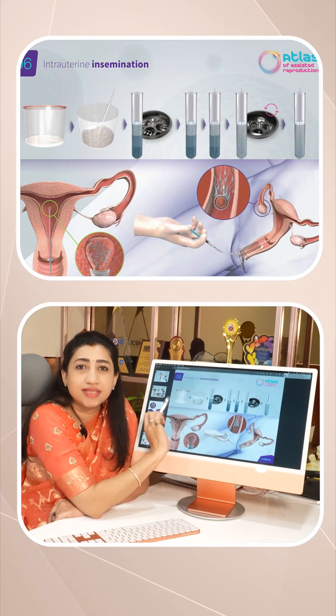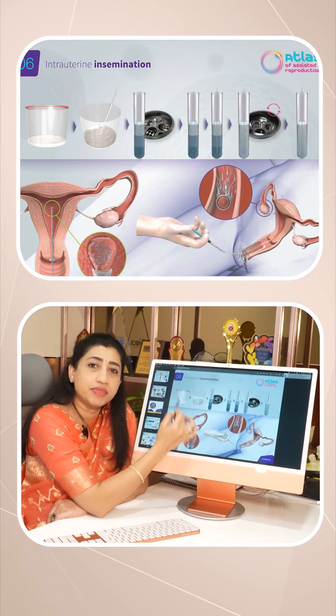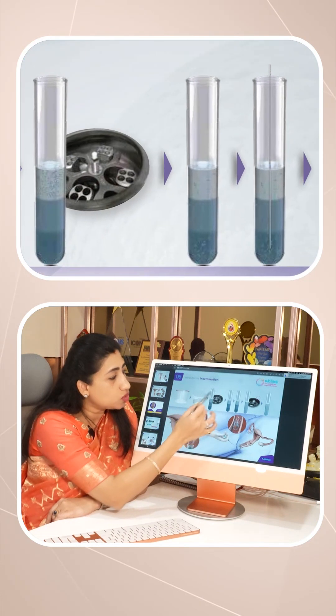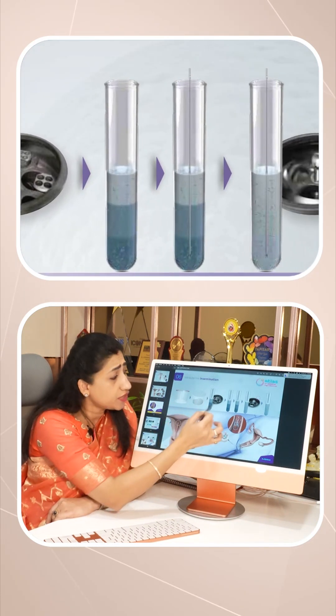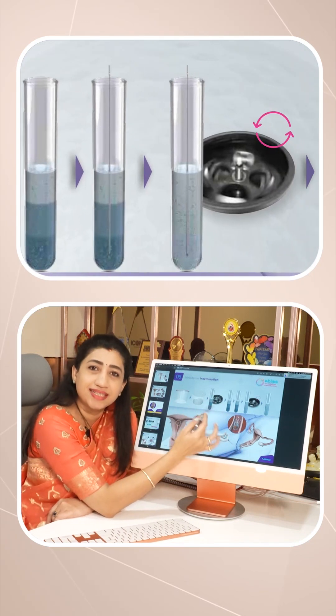For IUI processing, the husband gives a sample here in my andrology lab. In this sample, we will add nutrient media. It has a lot of nutrients for sperm motility and function. In the added nutrient media, we will go to the machine where there is centrifugation. In the centrifugation process, there are dead sperms, immotile sperms, pus cells, bacteria, etc. We will remove these.